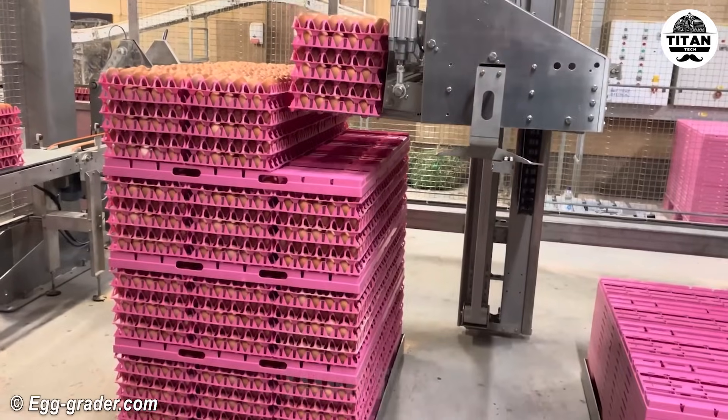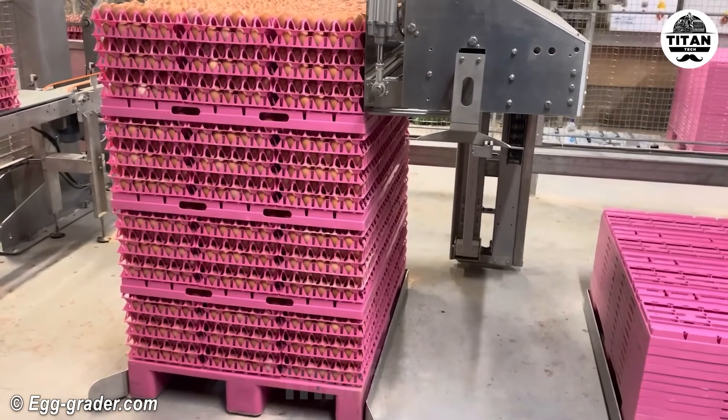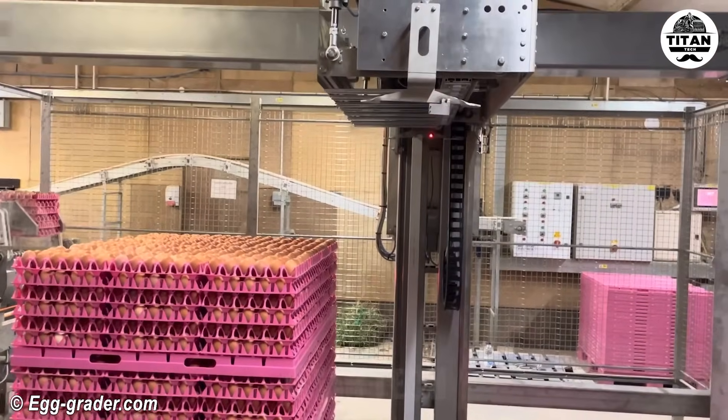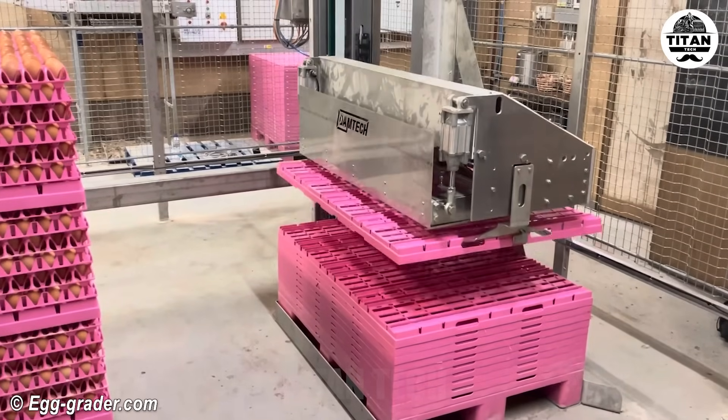This watermelon didn't see it coming. The Damtec system sorts, packs and stacks eggs with robotic precision.